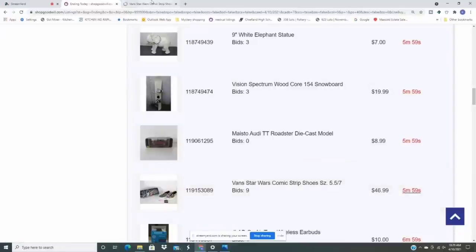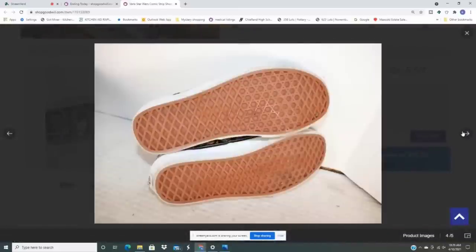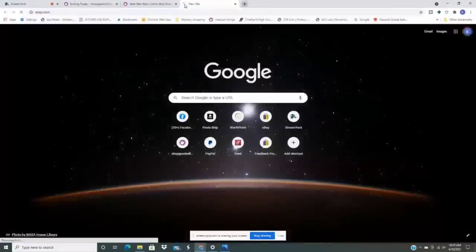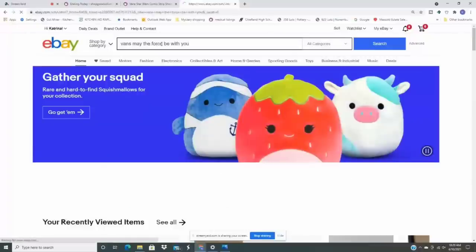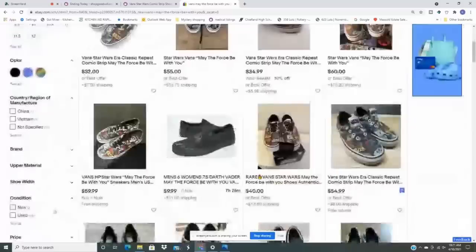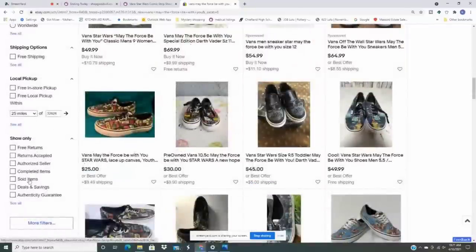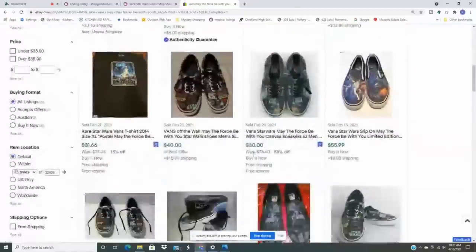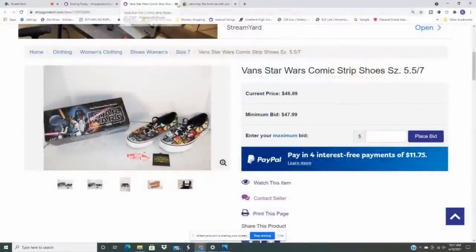Here are Caravan's comic Vans shoes with the box, women's size 7 — they look to be in good condition. Back to eBay: I search 'Vans May the Force Be With You.' There are 23 listed; let's see how many have sold. There's a good price range — some at $50, $60, one at $30. Looking at sold: $27, $49, $33, and another at $40. The problem is these shoes are already at $47 on ShopGoodwill, which is about what they sell for on eBay. That would not work, so let's keep scrolling.